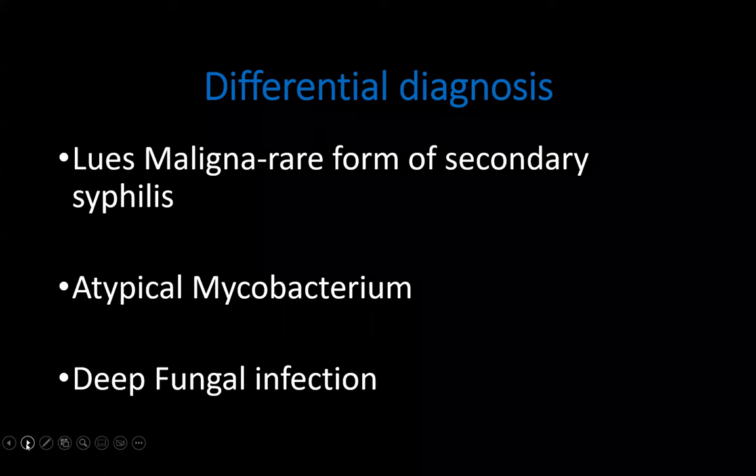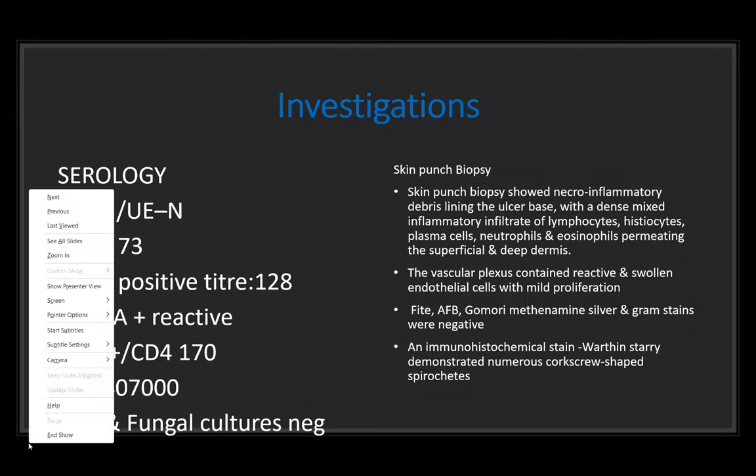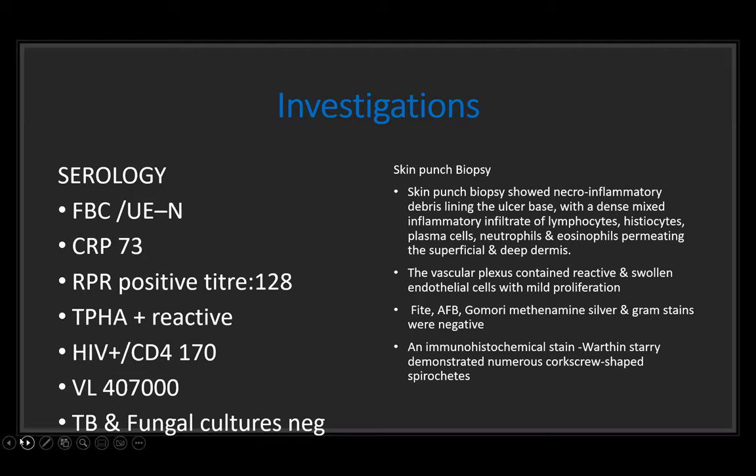A differential diagnosis of Lues Maligna was made. Other differentials included atypical mycobacterium and deep fungal infection. We already had serology showing a positive RPR and reactive TPHA. He had a very low CD4 count and very high viral load, which led us to the suspicion of Lues Maligna. TB and fungal cultures on biopsy were negative, and the biopsy was suggestive of secondary syphilis.